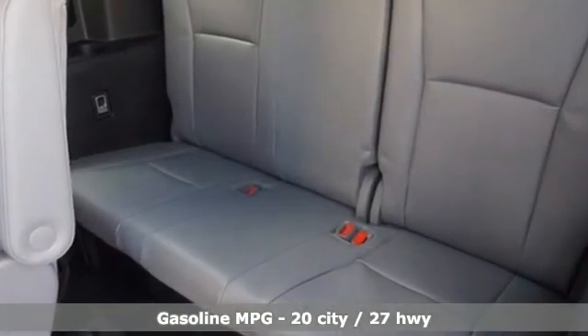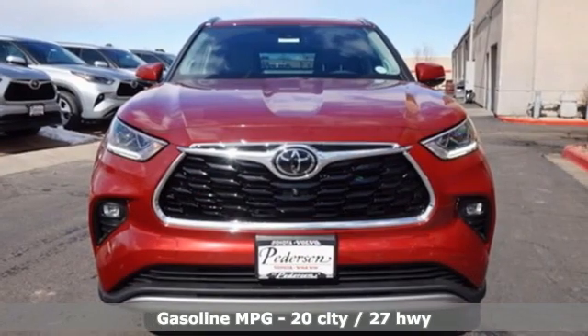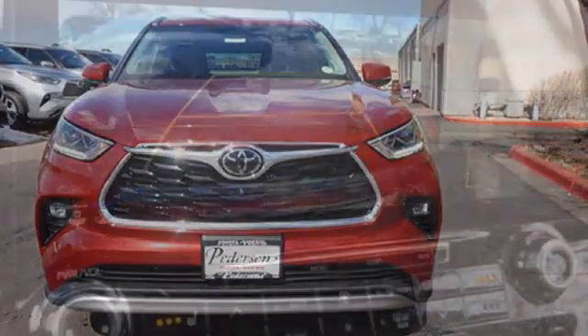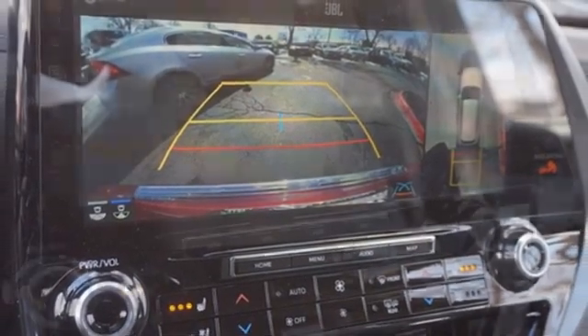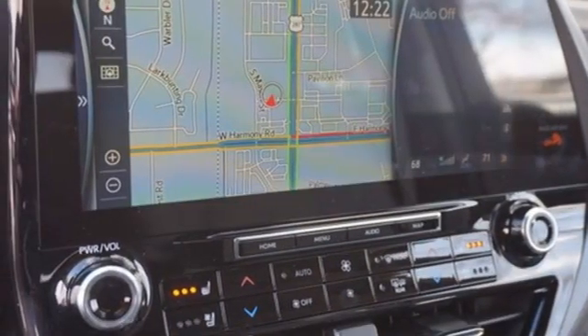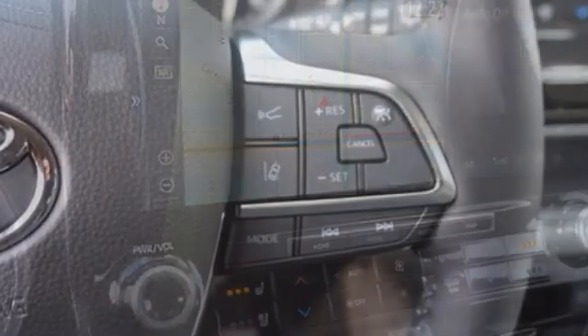And with features like these, every drive is a pleasure. V6 engine, heated and ventilated leather bucket seats, integrated navigation system with voice activation, streaming video feed rear view mirror, dual zone climate control.